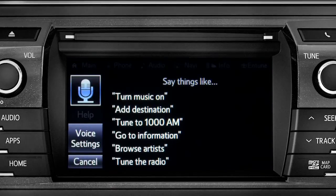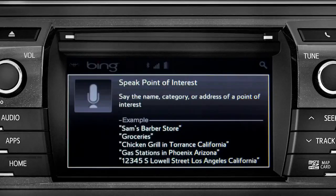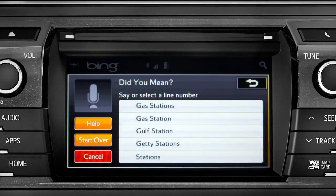Launching Bing. Say the name, category, or address of a point of interest. For example, say 'Gas stations.' The system will then present a list — say the list number of the one you want, or say 'None of these.'